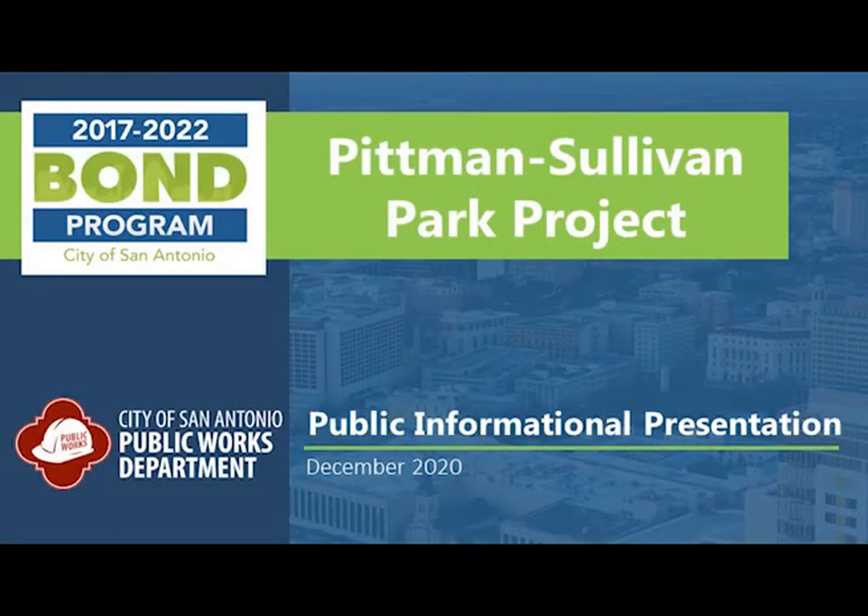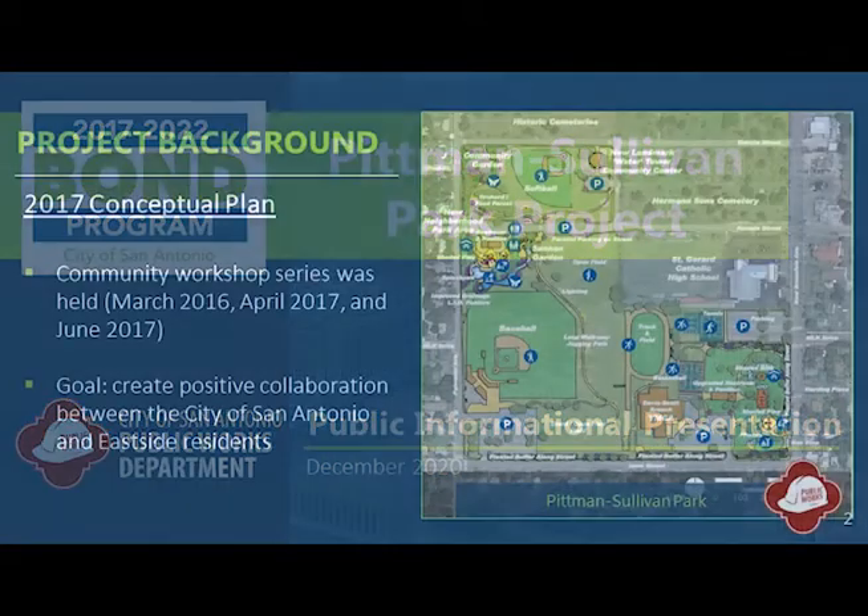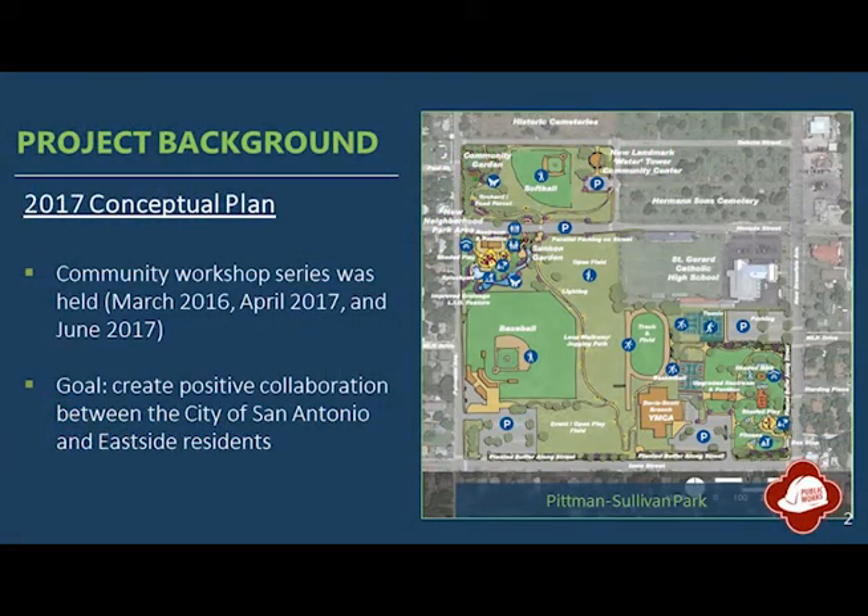Hello, thank you for your interest in learning more about improvements planned for Pittman-Sullivan Park. The city previously held a series of community workshops with stakeholders and members of the Eastside community in 2016 and 2017. Input from these workshops helped create a concept plan for Pittman-Sullivan Park that would become a guiding vision for the park's redevelopment.